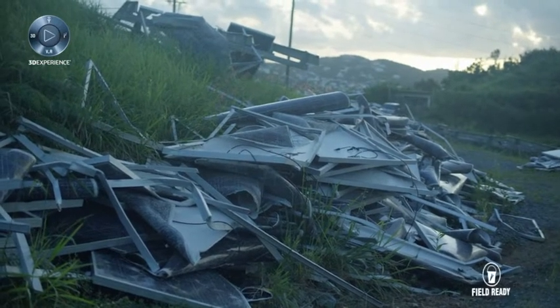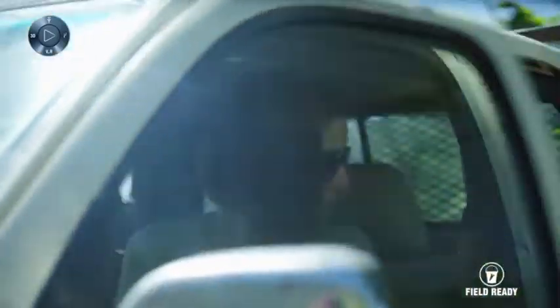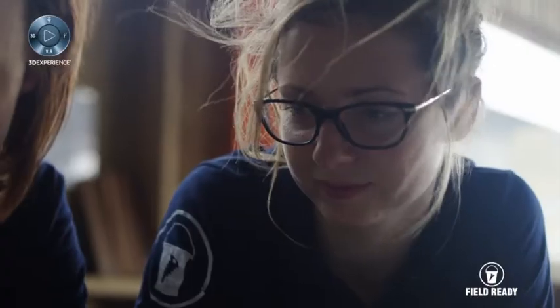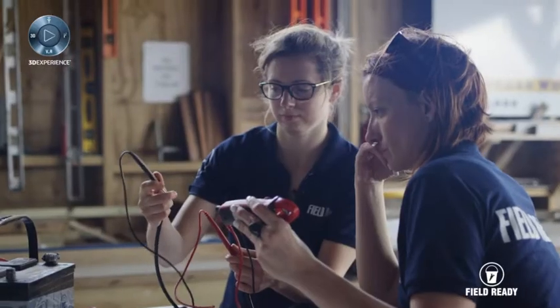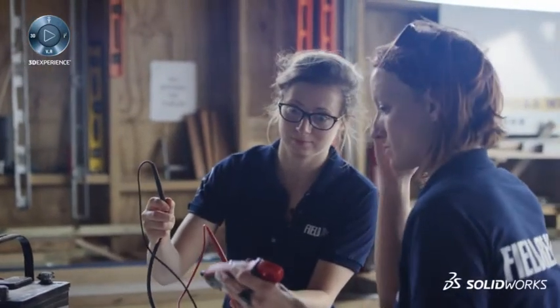The solar panels that were being used throughout the island have been damaged and in fact they look like they're garbage that should be thrown out. What we found was that they actually work. Boom! So this guy's still working.